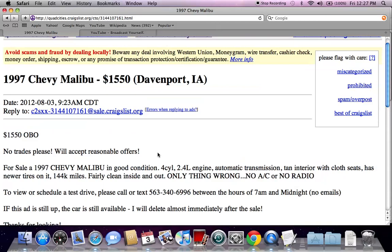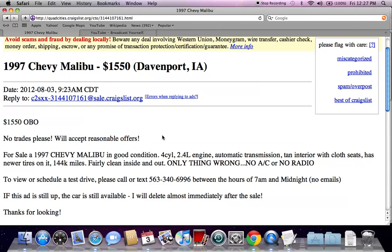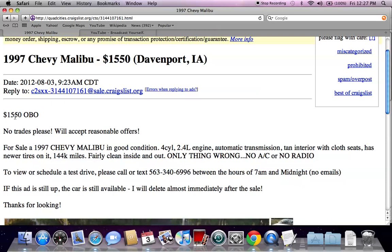There are a few things I want to mention about this classified ad. First, anything under $2,000 — you want to make certain that the vehicle runs. There's a reason these vehicles are so cheap. This one is blatantly obvious: the only things wrong are no AC and no radio. It's a very hot summer right now, so dealing with no AC could be a problem, but for $1,500 can you really complain? Also, OBO means 'or best offer.'